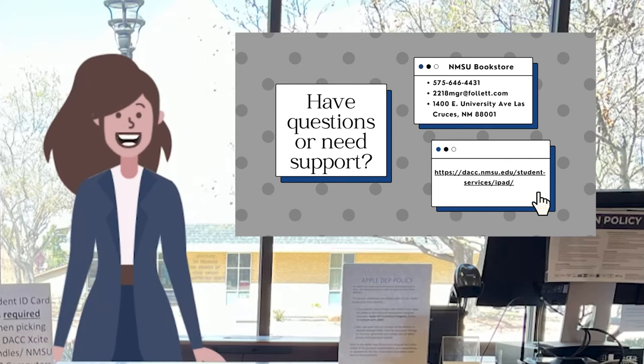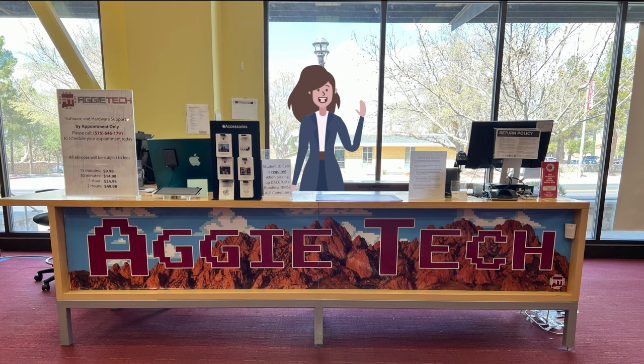If you have questions or need support, reach out to the NMSU Bookstore at 575-646-4431, or email us at 2218mgr@follett.com. You can also visit the DACC Excite iPad page for more information. Thank you and have a great semester! See you later!